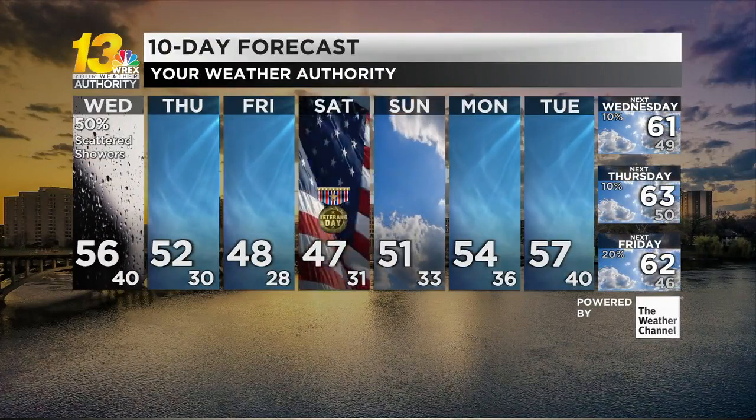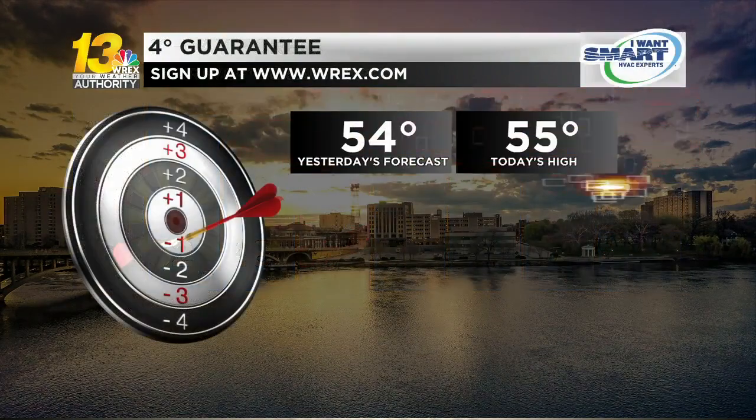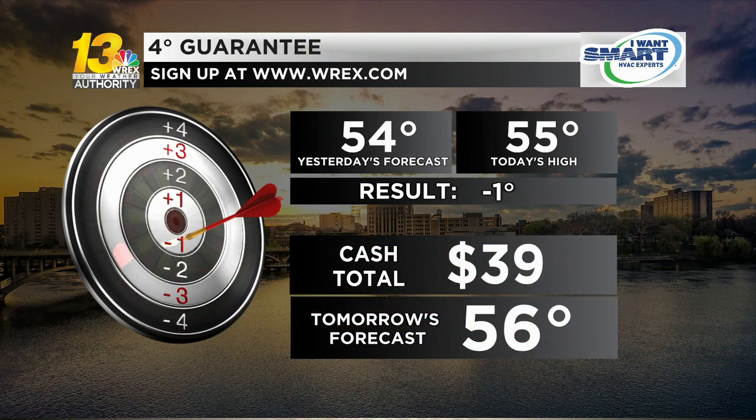Long term, after dropping down we go right back up again within the span of about 10 days. The 4-degree guarantee is just off the bullseye today, but that's still a good result — 39 the cash total, hoping to get close to 50 tomorrow.